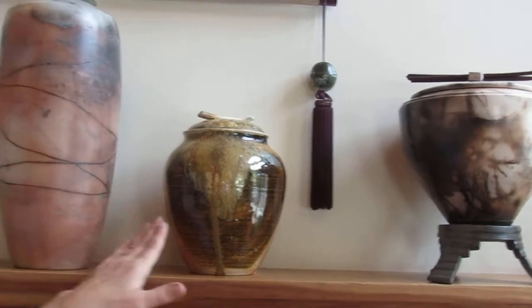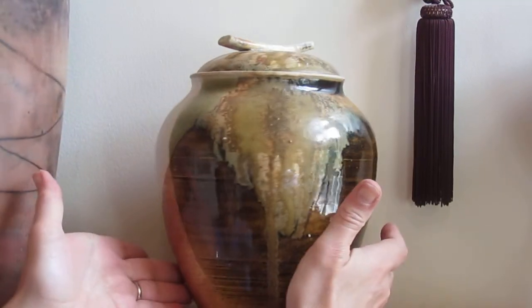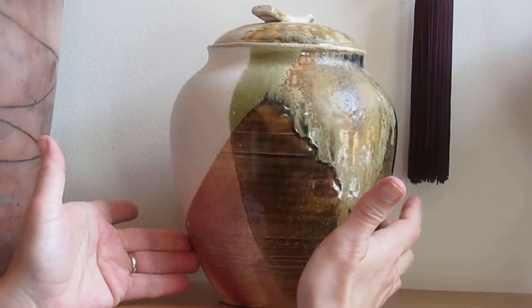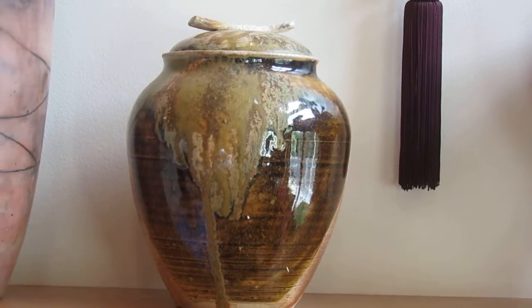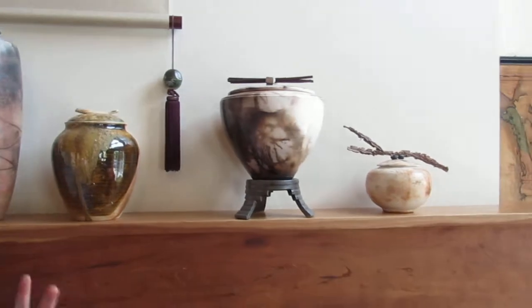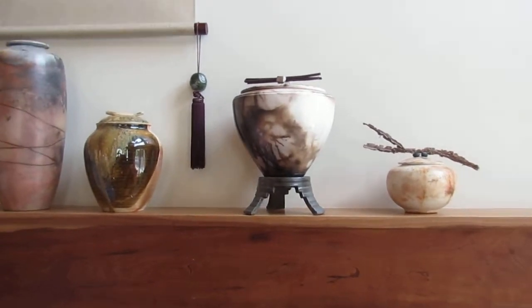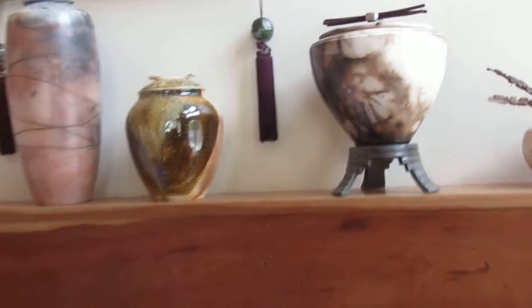This is a Raku piece, and this one here is a high-fired piece, so there's a difference in glaze quality and color. One of the nice aspects of Raku that I really like for this purpose is that it has a very ethereal feeling about it. This is Sagar fired, and there are organic materials included during the firing process which create all these wonderful patterns — very ethereal and I think very appropriate for this purpose.